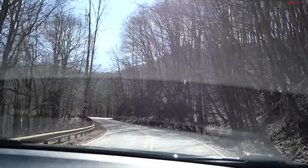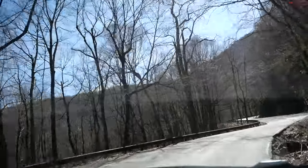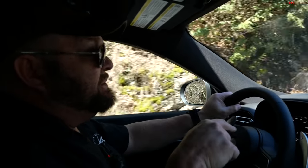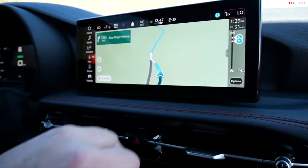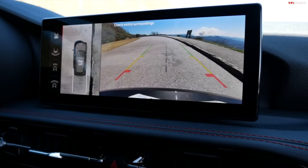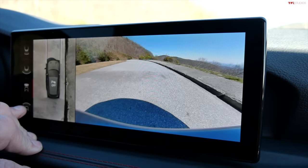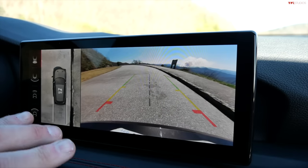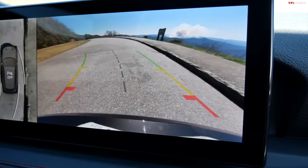Dodge is hammering the handling message, and with the Track Pack's adjustable suspension, when you switch from regular to Sport mode the whole car wakes up. The 10-inch Uconnect 5 screen gives you access to multiple cameras you can cycle through, including a reverse cam that shows your trajectory. The system is very responsive and easy to command.